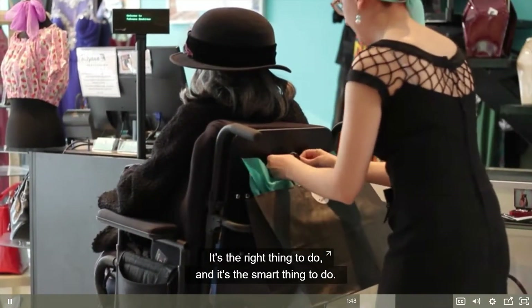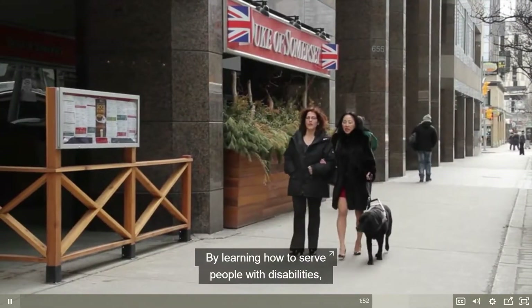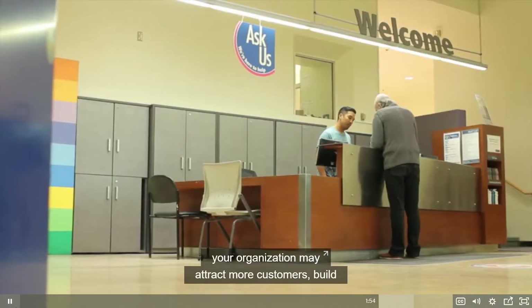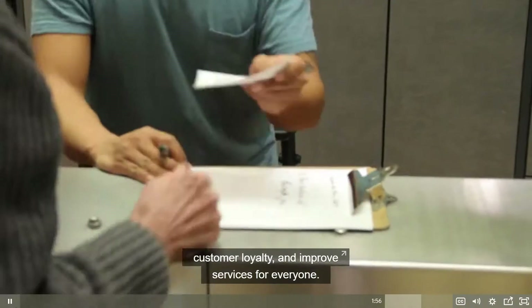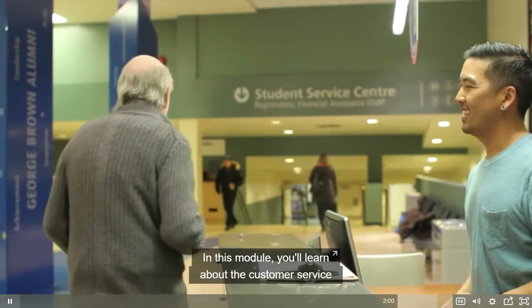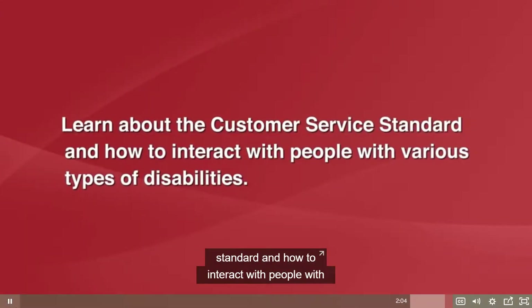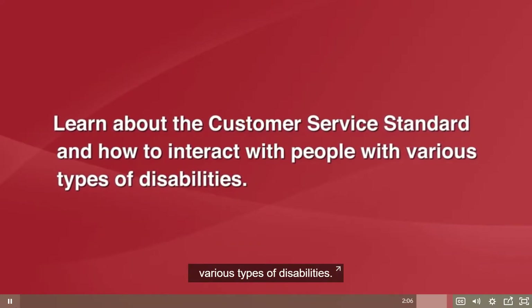It's the right thing to do and it's the smart thing to do. By learning how to serve people with disabilities, your organization may attract more customers, build customer loyalty, and improve services for everyone. In this module, you'll learn about the customer service standard and how to interact with people with various types of disabilities.